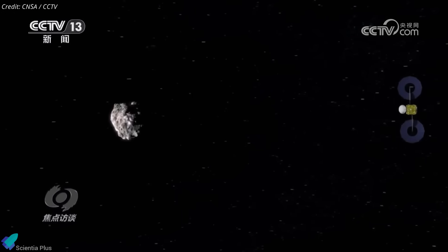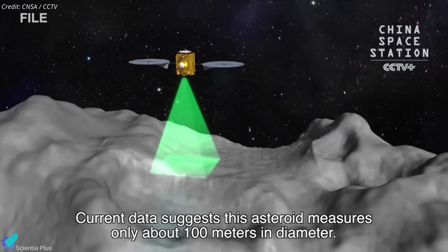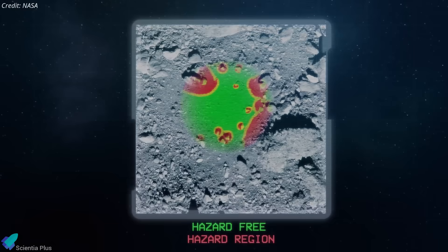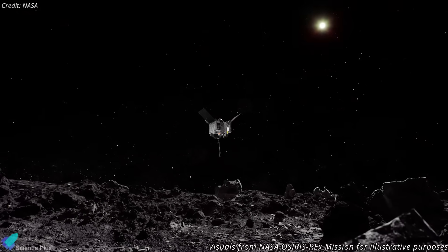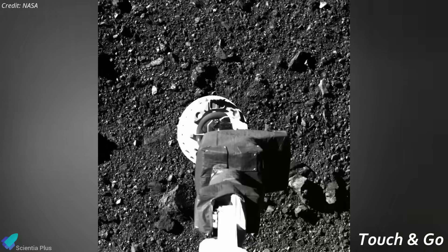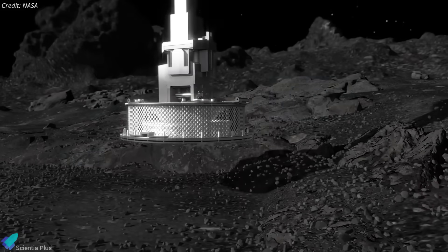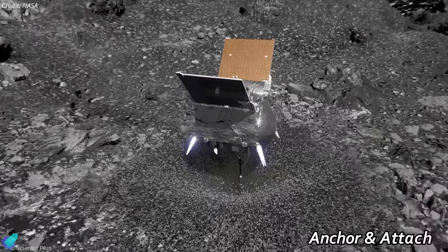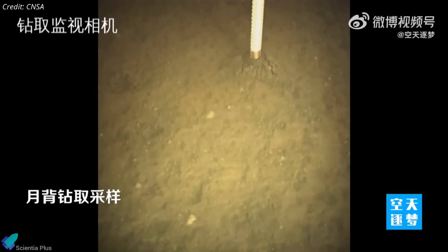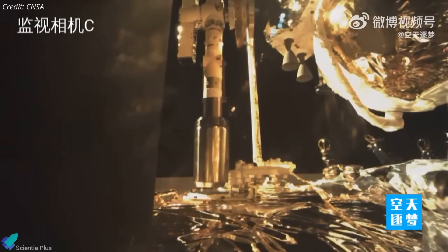Once in orbit, it will study the asteroid using 10 onboard instruments, including high-resolution cameras, spectrometers, and radar systems. These will map the surface, analyze the composition, and characterize the local environment to determine a safe landing site. Once a suitable site is selected, Tianwen-2 will deploy its lander to the surface of Kamualiwa. The lander is equipped with two distinct sample collection systems: a touch-and-go mechanism similar to NASA's OSIRIS-REx and JAXA's Hayabusa-2, and an anchor-and-attach system where the lander performs a soft touchdown and uses drills embedded in its legs to anchor itself and extract subsurface material. If successful, this will mark the first-ever use of the anchor-and-attach technique on an asteroid.